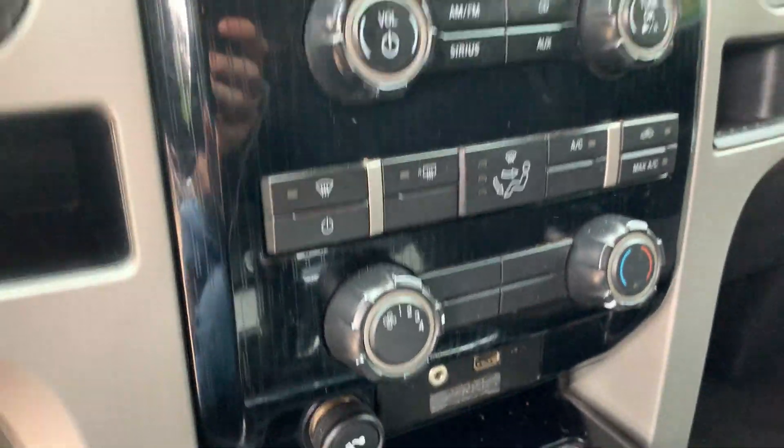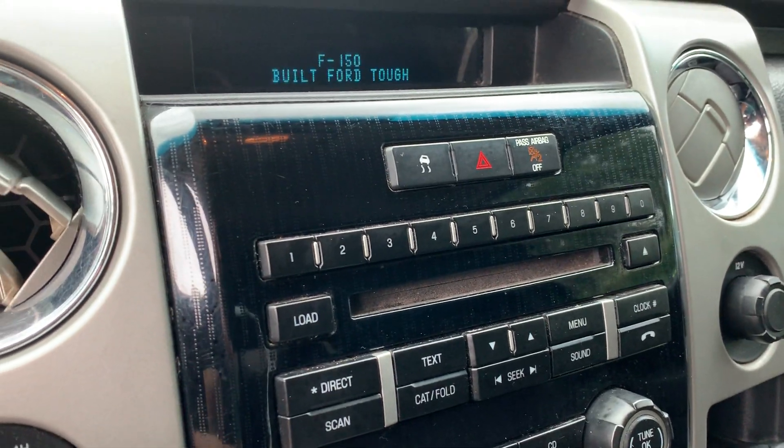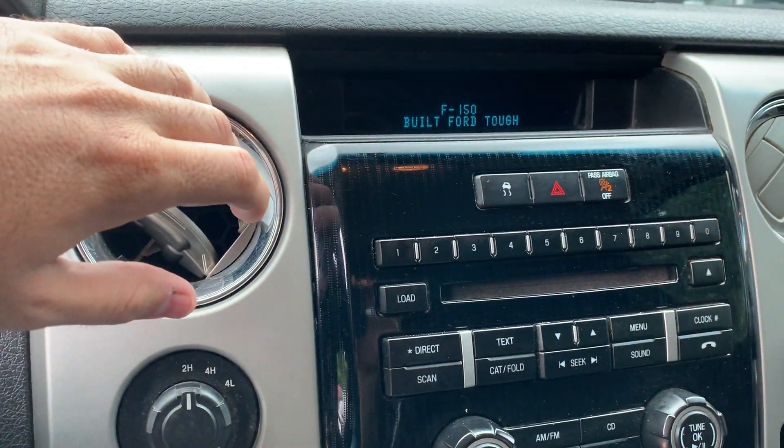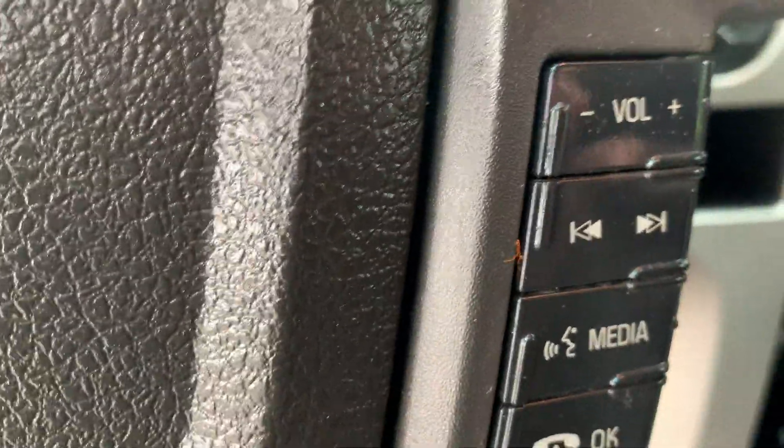It's got Microsoft Sync, all your standard radio and CD player. Starts right up, sounds good, air is blowing cold. There's your four-wheel drive with locking differential. In the steering wheel, you've got your cruise control and your Bluetooth.